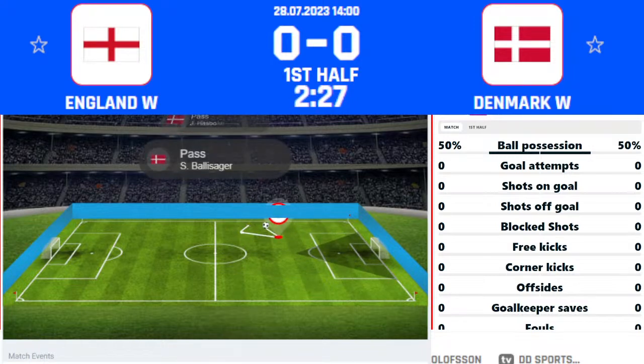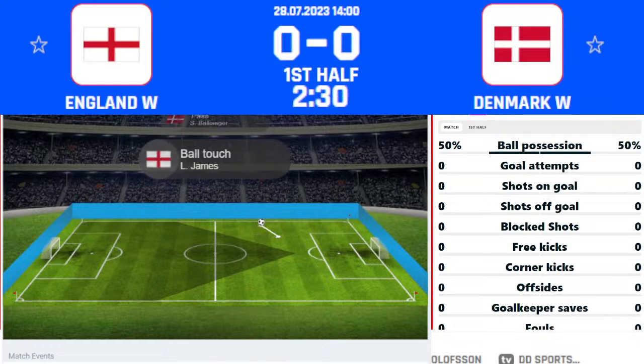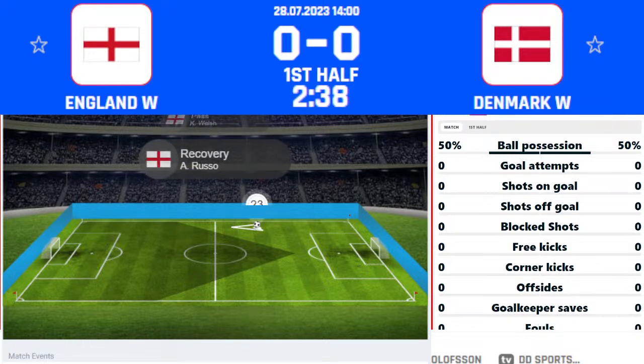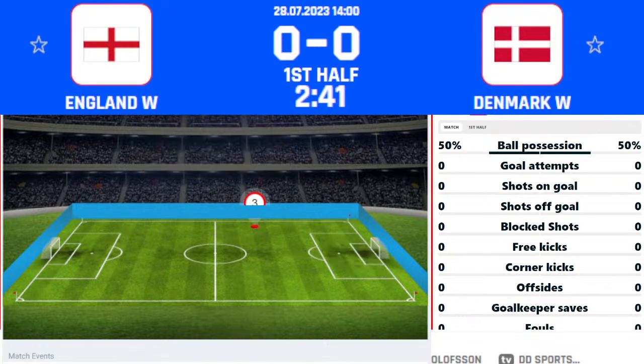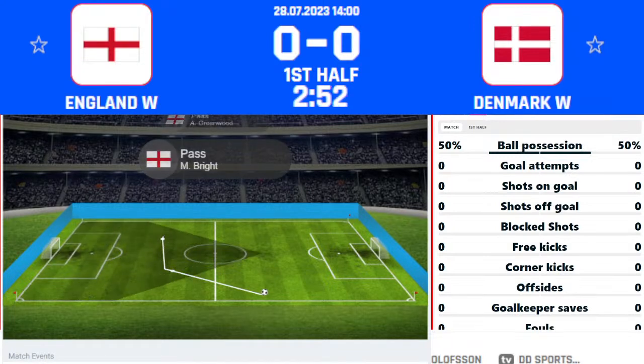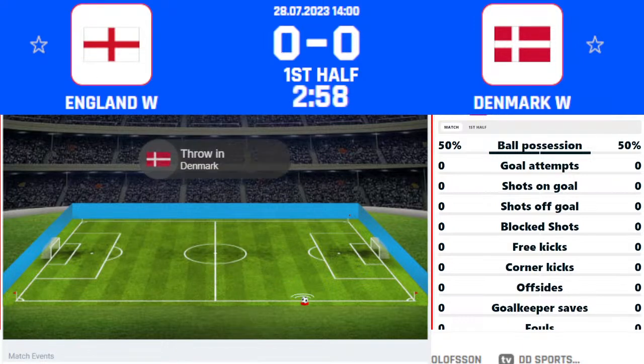Sarina Wiegman has lost only one of 20 games in major tournaments — fantastic achievement. She won it with the Netherlands in the 2017 European Championships and is now looking to push England toward a World Cup victory as well. Denmark with possession across their back line. The ball is played down the right channel, taken down well by Russo, who is challenged on the ball just on halfway. England have themselves a threat.